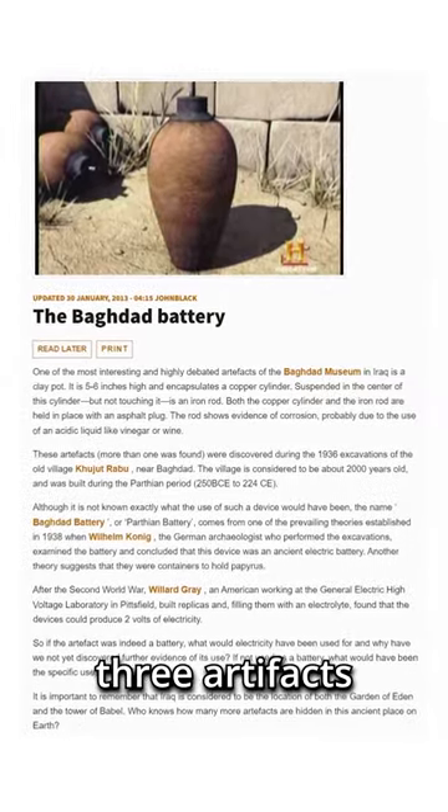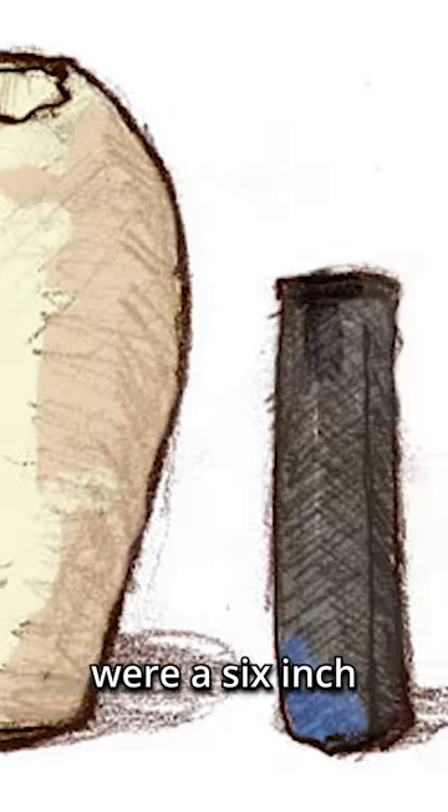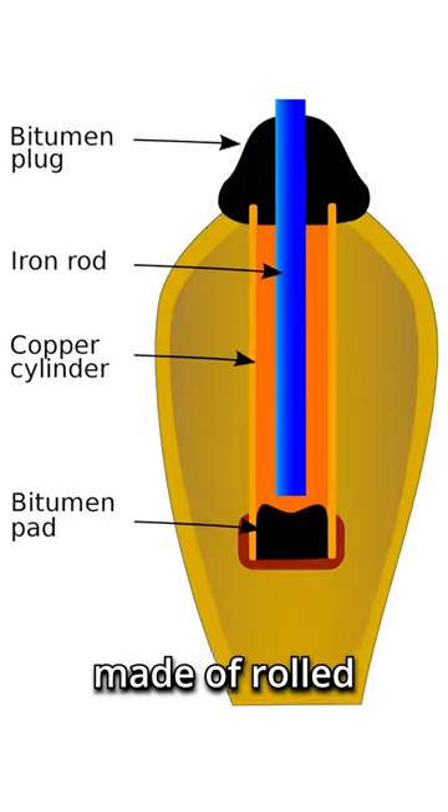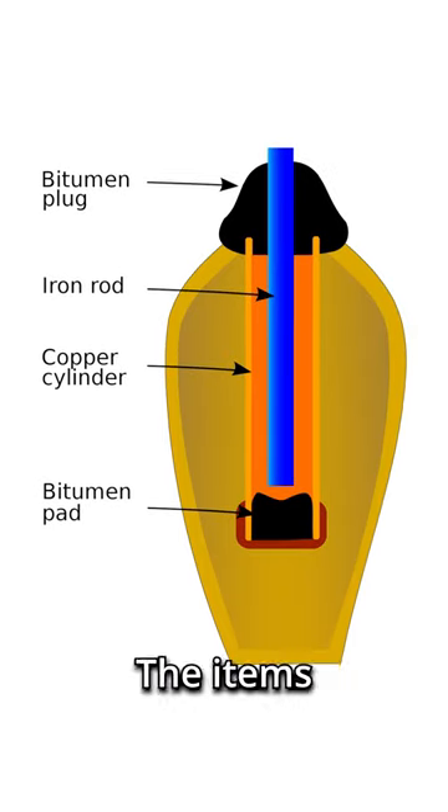In 1936, a set of three artifacts nicknamed the Baghdad Battery were found in present-day Kujud Rabu in Iraq. These artifacts were a six-inch terracotta jar, a cylinder made of rolled copper sheet, and an iron rod housed within the copper cylinder. The items were dated back to somewhere between 150 BC and 650 AD.